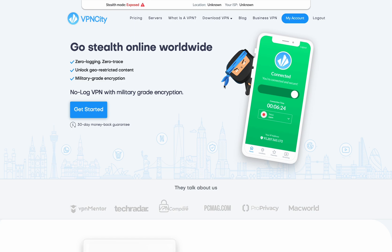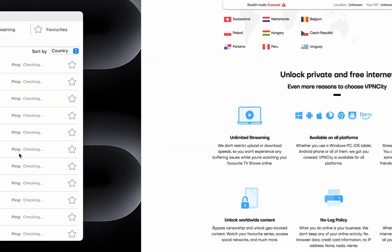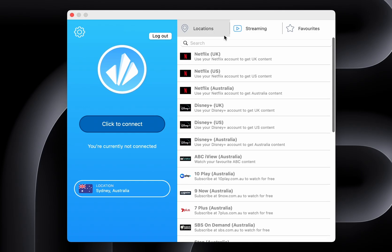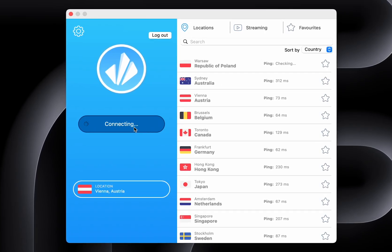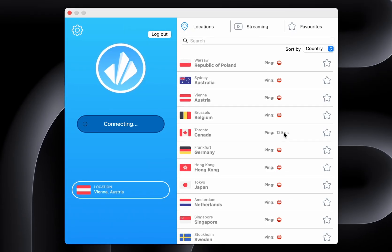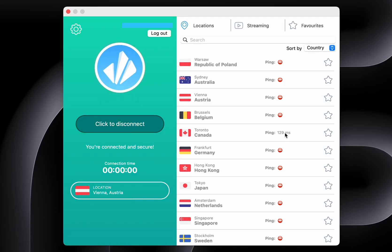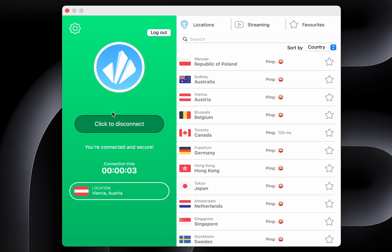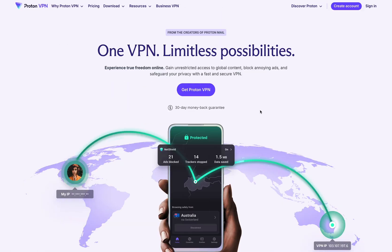VPN City. A lesser-known but reliable VPN service offering good privacy protection and decent speeds. It has servers in over 40 locations worldwide, supports no logs, and uses strong AES-256 encryption. VPN City allows simultaneous use on multiple devices and offers special servers for streaming and torrenting. It's a good choice for those looking for a simple, budget VPN for basic privacy protection.